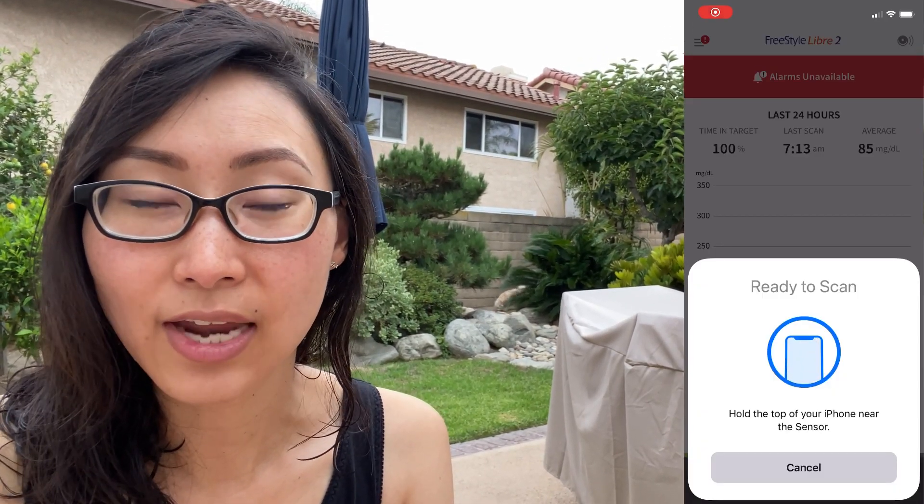This morning my fasting number was 98 according to my finger prick, and also 98 according to my CGM, so we're off to a good start. I'm going to try not to focus so much on the numbers — I might slip here and there — but let's really look at the trends together. Today is going to be a pretty full day, a lot of events and a lot of being on my feet.